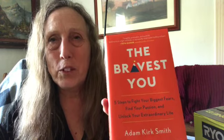This morning I went out to coffee after work and picked up a book at a used bookstore. It's called 'The Bravest You: Five Steps to Fight Your Biggest Fears, Find Your Passion, and Unlock Your Extraordinary Life.' I think I've had a very extraordinary life and I hope it gets even more so, but sometimes I get into ruts — ruts of personal negativity — and I'm hoping this book has some exercises to help me get out of them. For five bucks, it's worth a try.